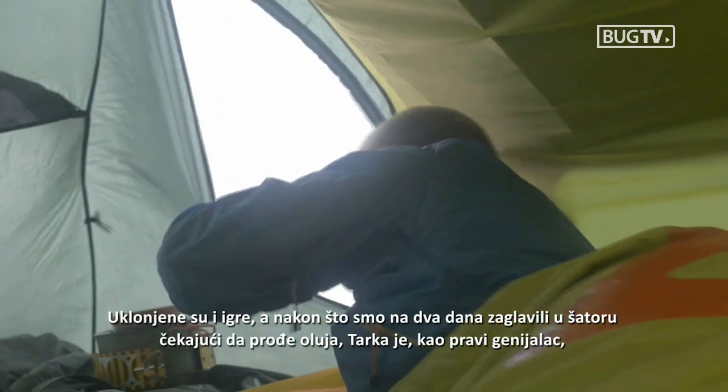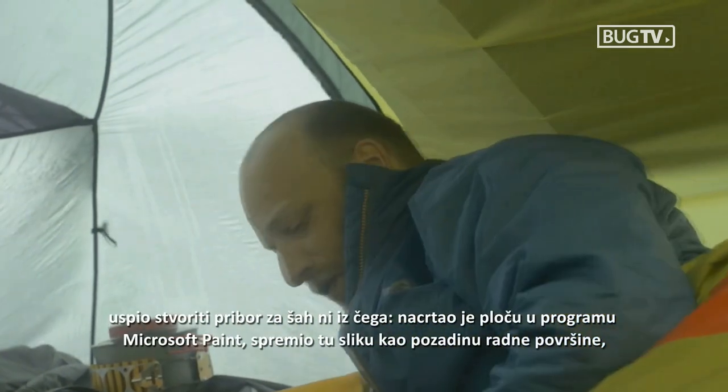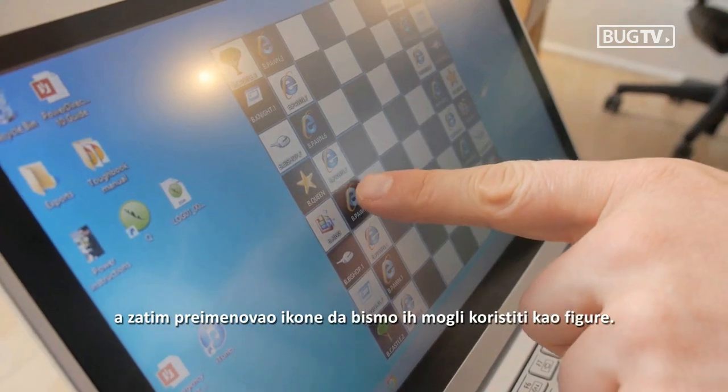This included all of the games, and after we were stuck in the tent for days waiting for a storm to clear, Taka ingeniously managed to create a game of chess from scratch — creating a board in Microsoft Paint, saving it as the desktop background, and then renaming icons to use on the touch screen as pieces.